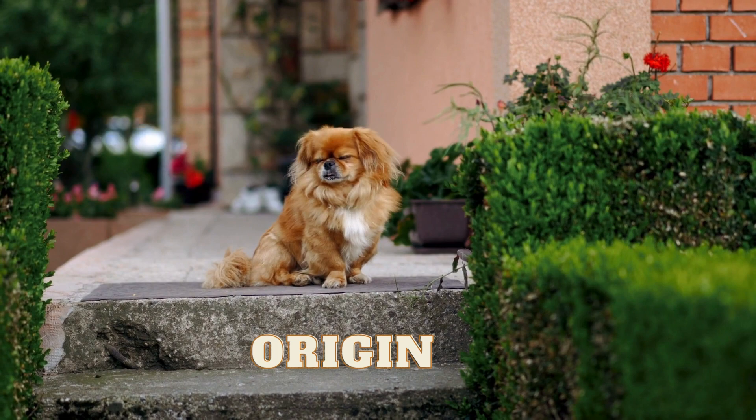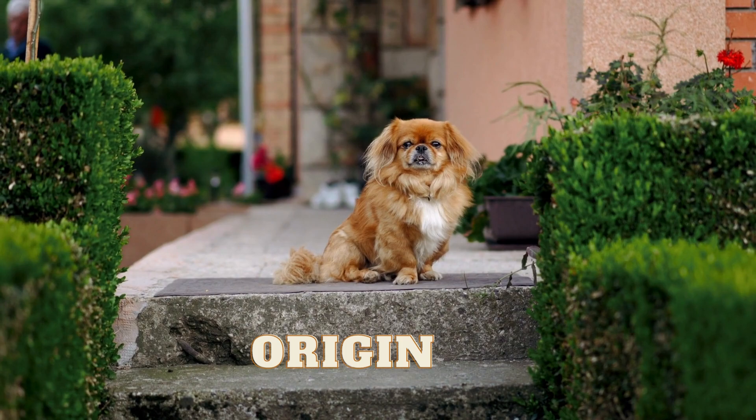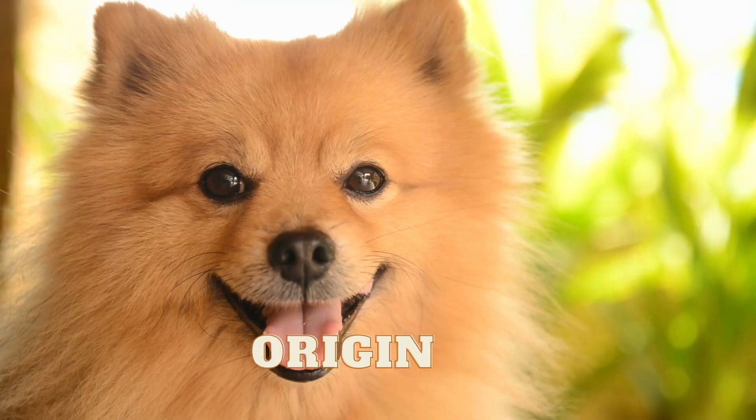These dogs were highly valued and were forbidden to be sold or given away. It wasn't until the 1860s that Pekingese were brought to Europe, where they became popular as a luxury pet among the wealthy.